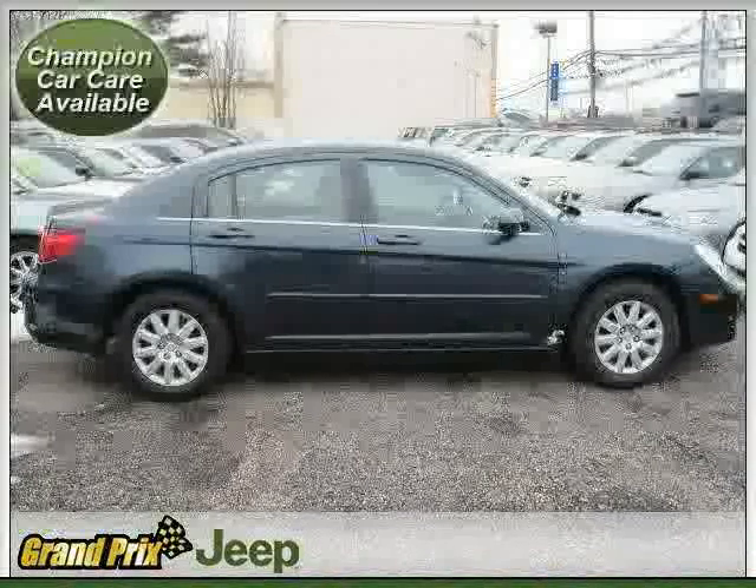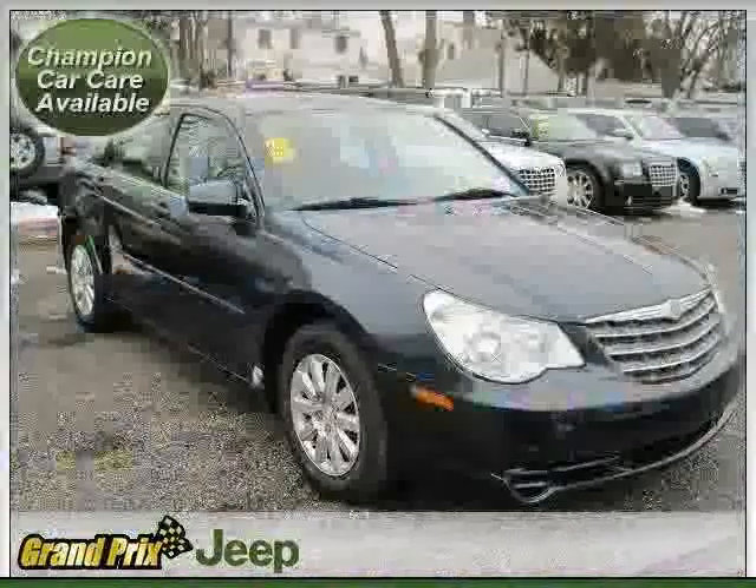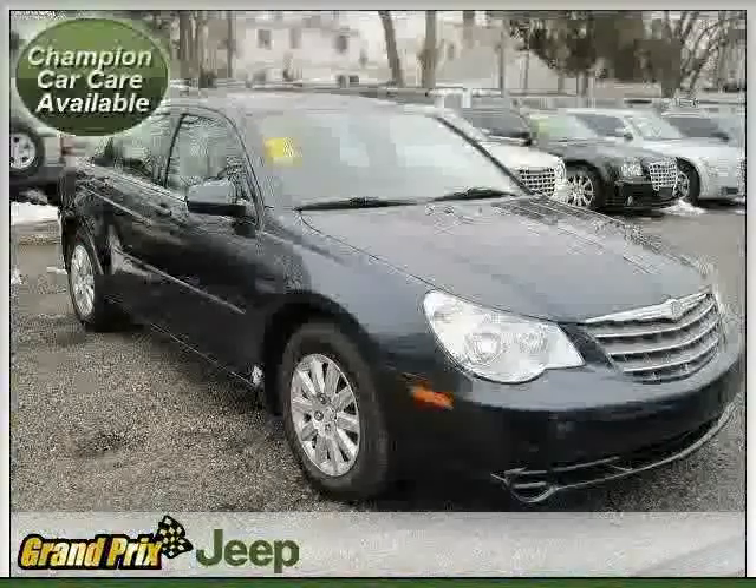Driven with care for 36,567 miles, makes the Sebring sedan an easy choice for you.